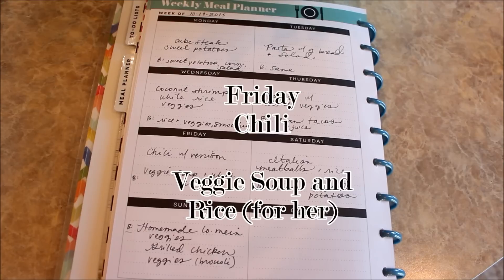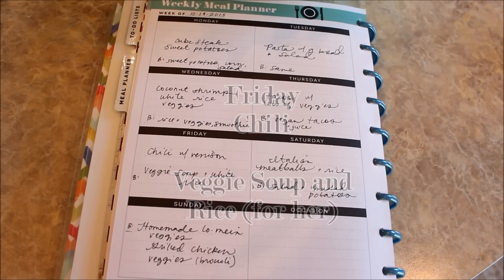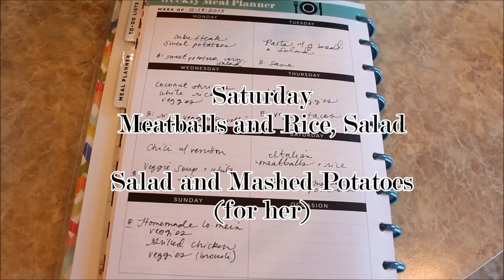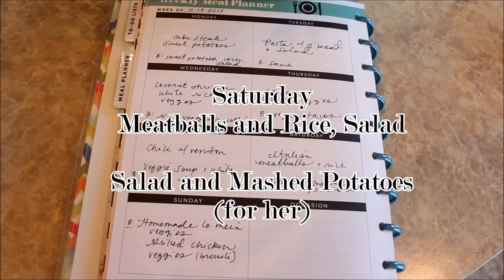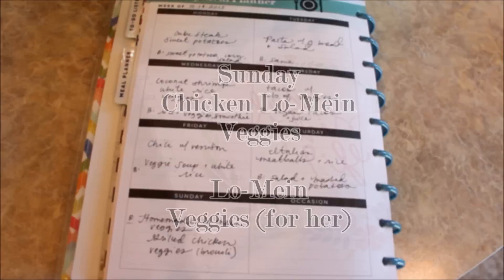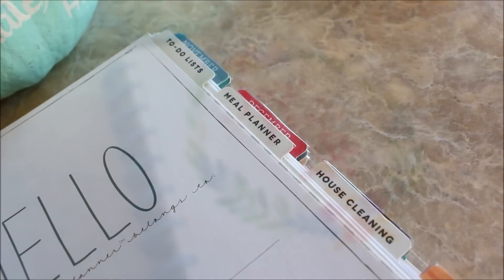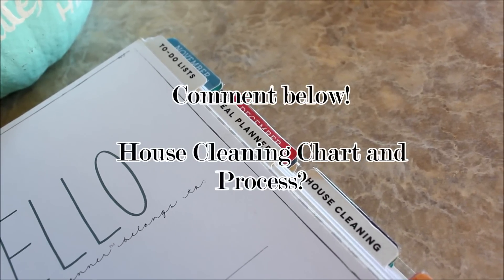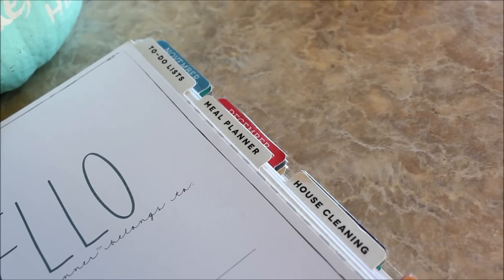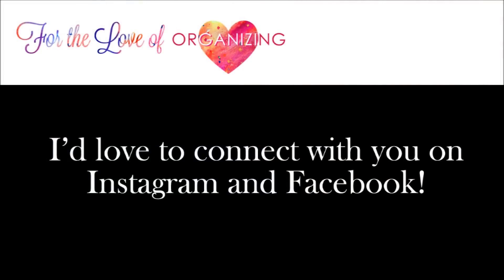Friday: chili with venison and veggie soup with rice — my family doesn't mind this type of repeat when the weather is chilly. Saturday: meatballs and rice with a salad, and for my daughter salad and mashed potatoes. Sunday: lo mein with veggies and grilled chicken. I really hope this type of video was helpful. Let me know in the comments if you'd like to see a video on the cleaning schedule pages in the Happy Planner — I'll share my system and how I've customized it. In the meantime, I'll see you over on Instagram and Facebook.